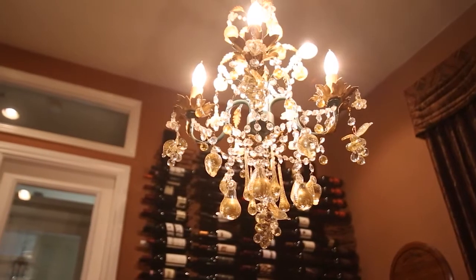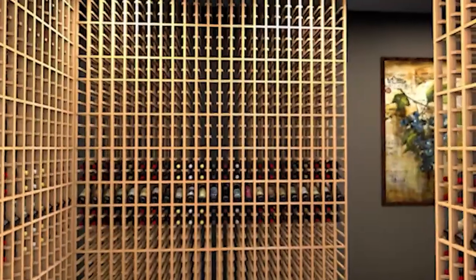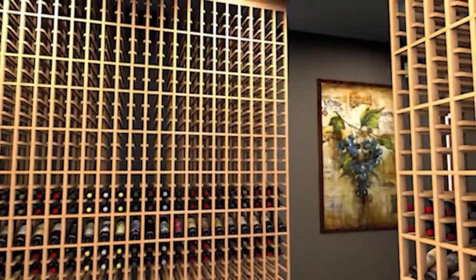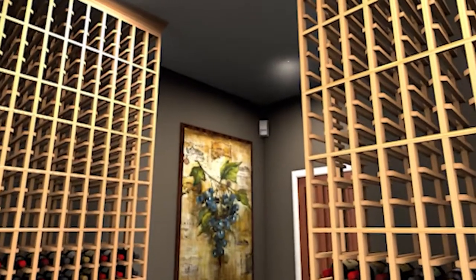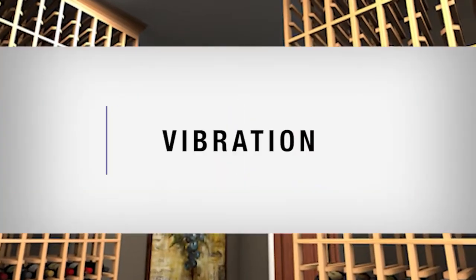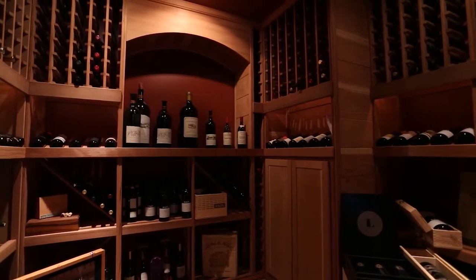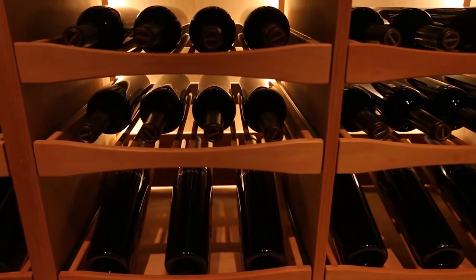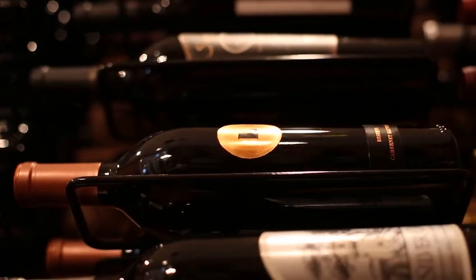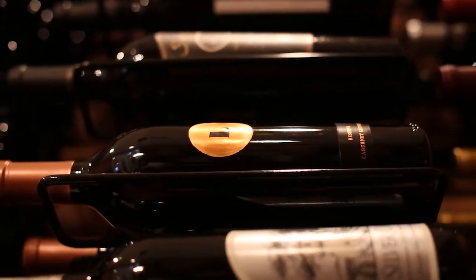Wine should be stored away from light, as exposure to light may affect the taste of the wine. We recommend using motion sensors and automatic timers in your cellar. Vibration can integrate sediments into the wine and will accelerate the aging process. Over time, even the slightest vibrations can affect the quality and taste of your wine.